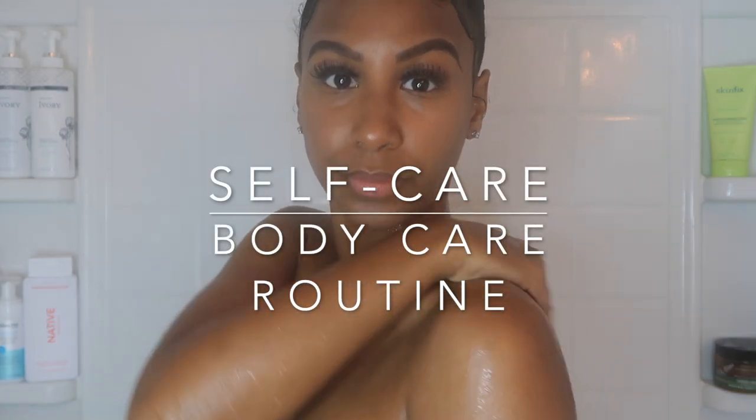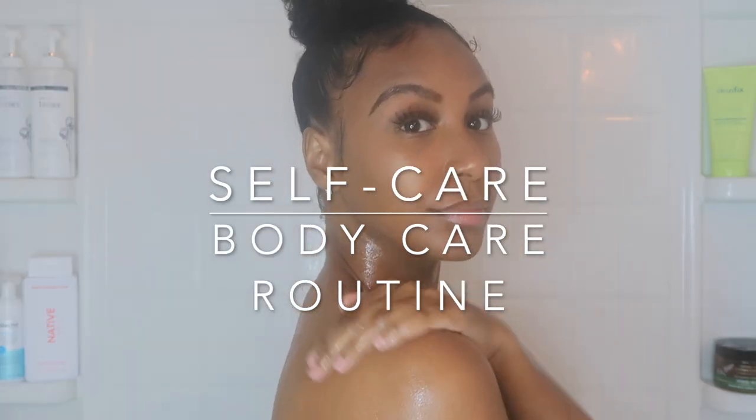Hey guys, today I'm showing you my body care routine and the products I use and love to maintain silky smooth skin.